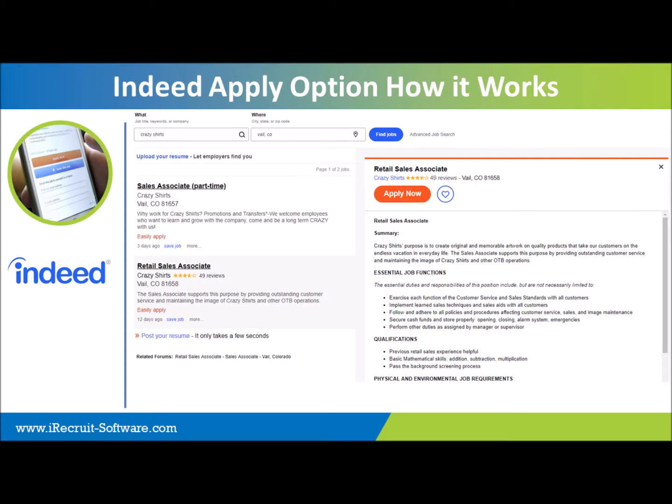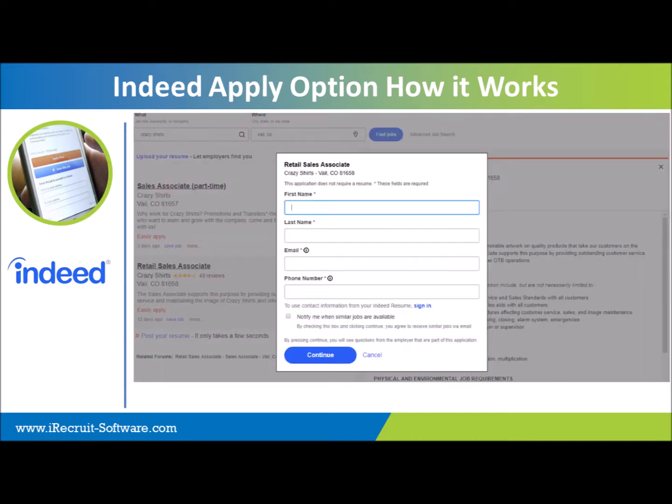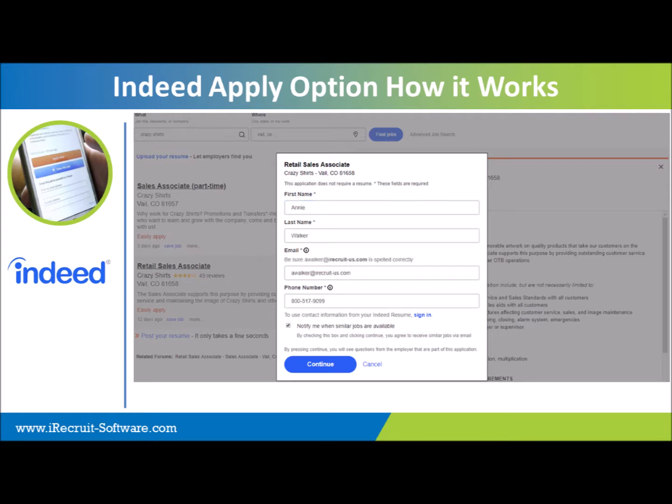Here's a quick example of what it looks like with Indeed Apply. Instead of having 'Apply via your company website,' you'll have the 'Apply Now' option. When a job seeker selects Apply Now, it pops up with their Indeed account. If they don't have an Indeed job seeker resume, they can enter their information and upload their resume. Once they hit continue, they can fill out the rest of your application — maybe five to ten questions, nice and easy. Or you can keep it simple with just the attached application information and resume.